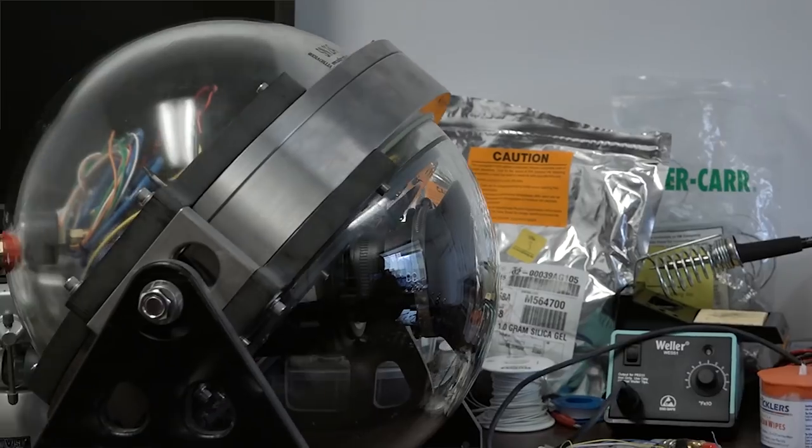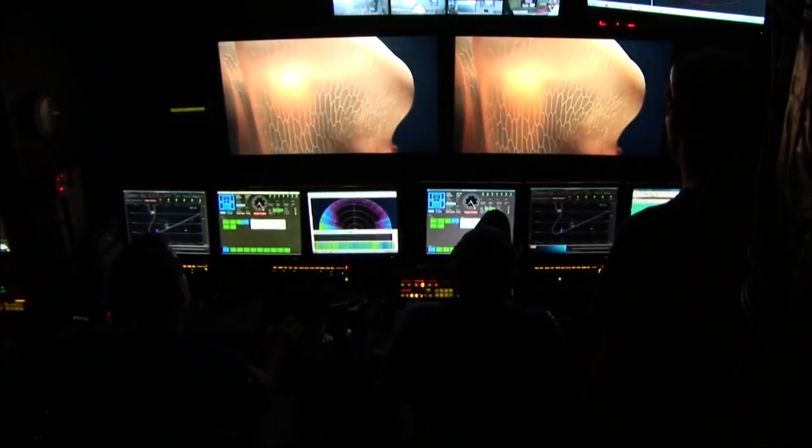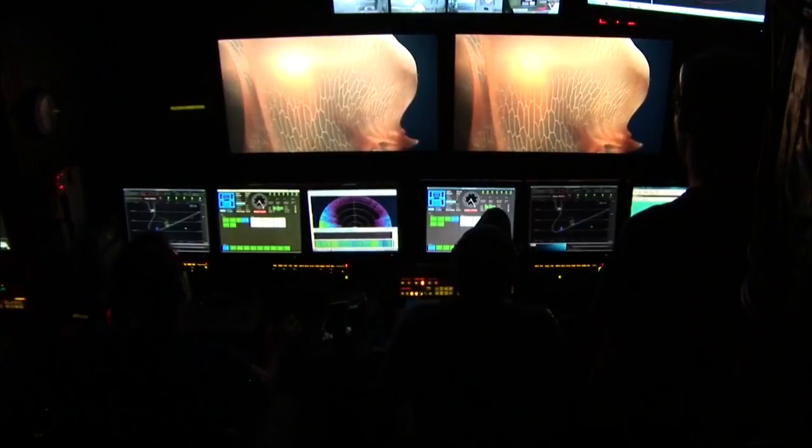I've been designing my systems for the past year or two to be able to go seamlessly between those different modes. When we have the ability to view it on the surface that's awesome, but we don't necessarily need it, and what that equates to is more opportunities to work underwater.